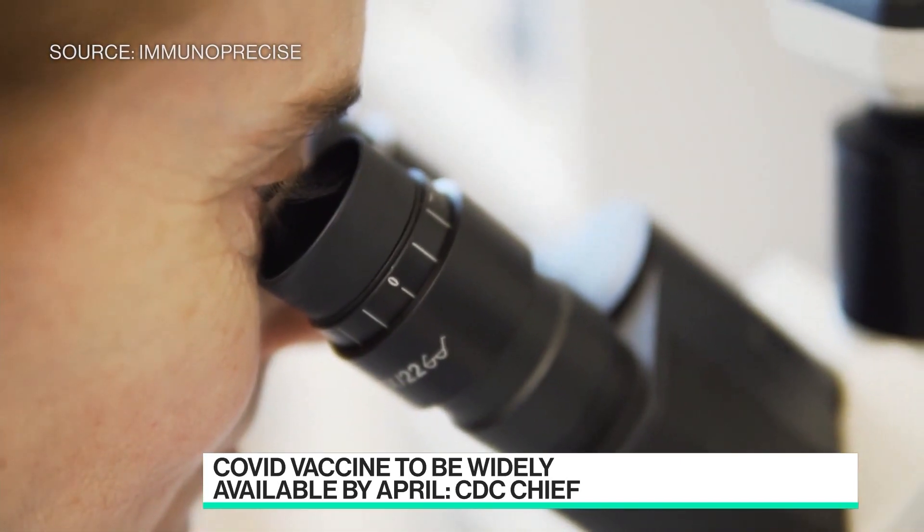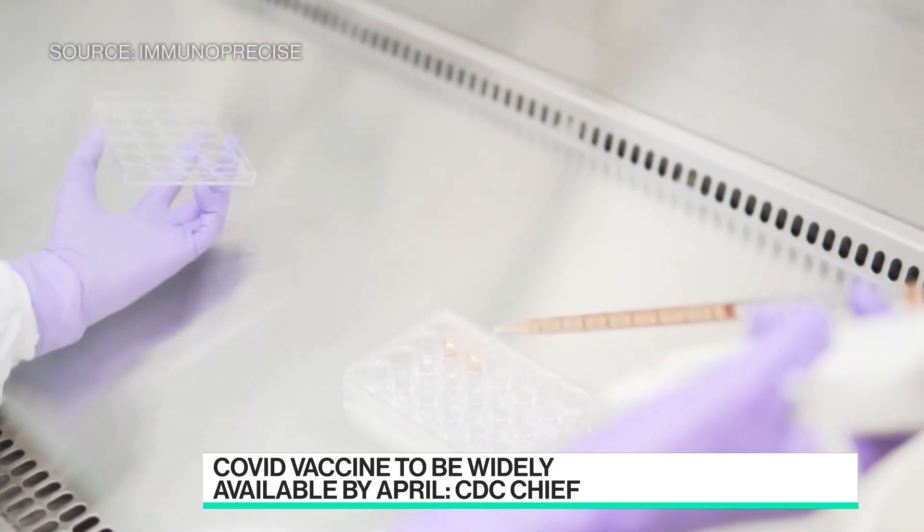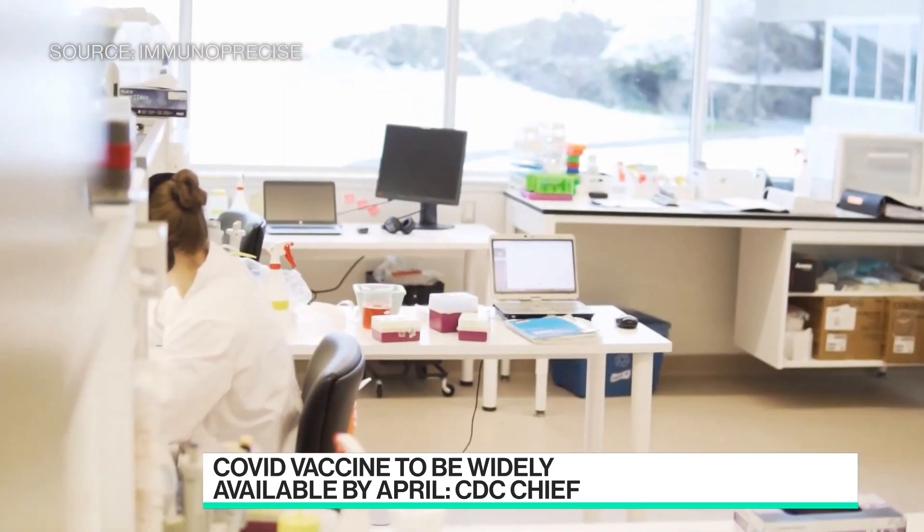We feel strongly that it's very important to incorporate three or more antibodies into these cocktails, with a focus on safety in particular and also efficacy.